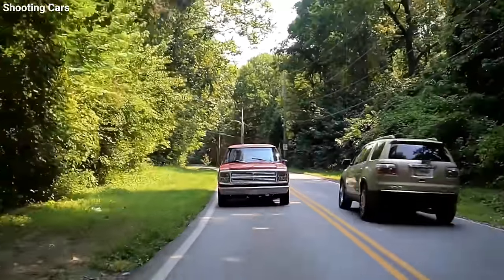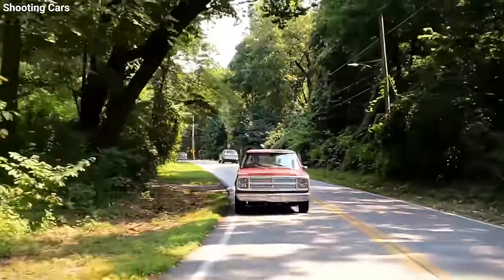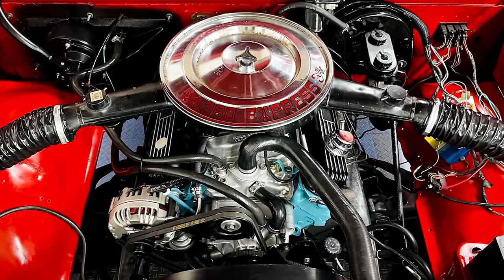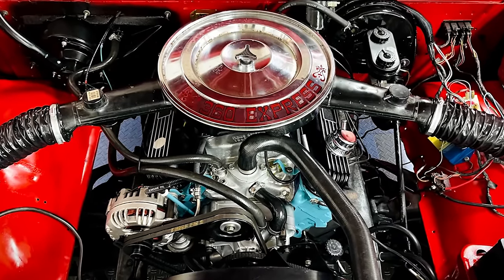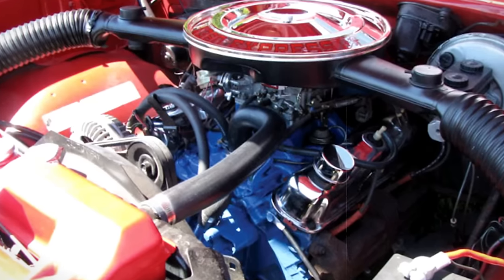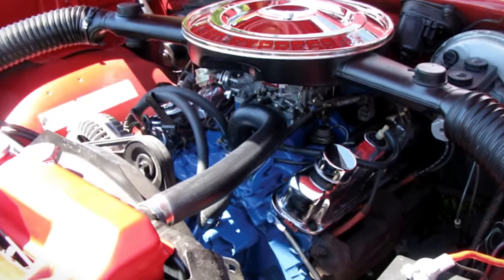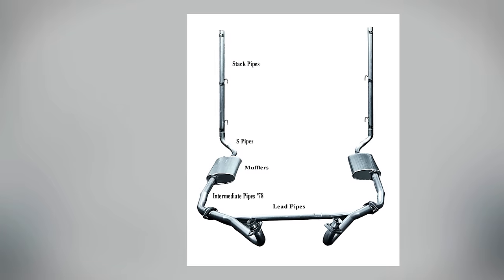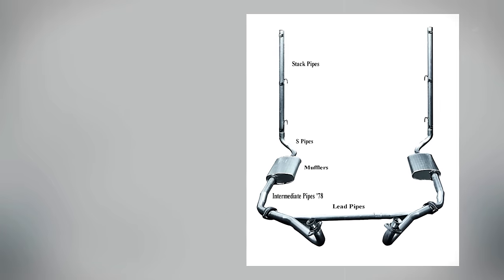Under the hood was where the Lil' Red Express really shined. It packed a 360-cubic-inch V8 engine tweaked to deliver 225 horsepower — the same type of engine used in police cars, but modified for even better performance. It also featured hemi-style mufflers and a special 727 transmission.